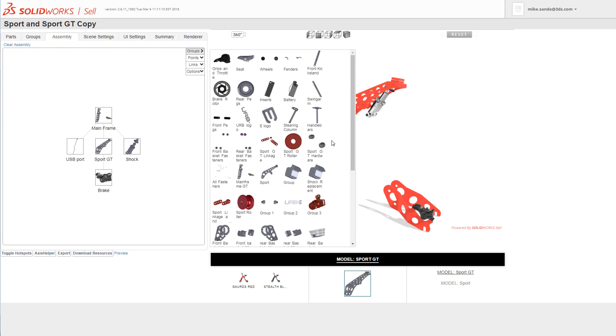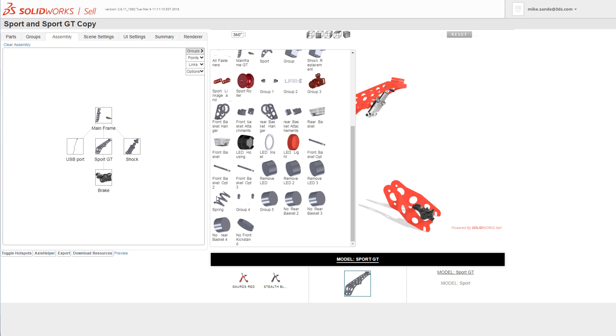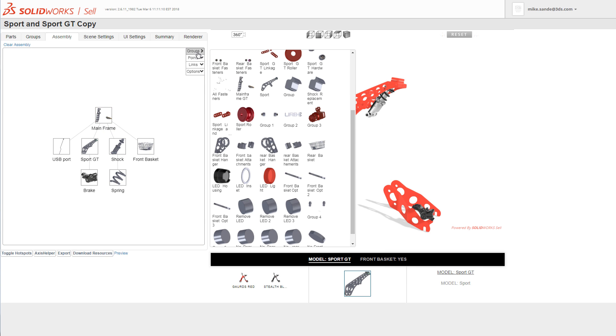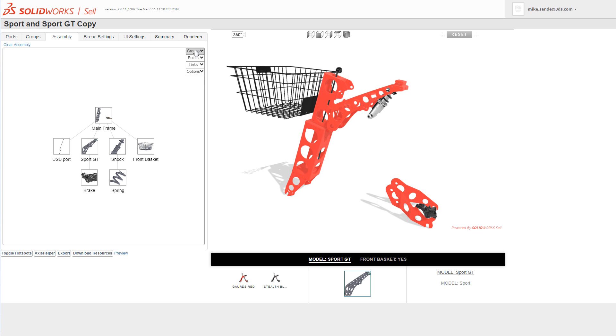SolidWorks Cell brings a cloud-based online configurator to the masses. It's easy to bring product data right from the design environment that your engineers are using today right into SolidWorks Cell. Creating color and material options, accessories, and other product options is limitless. It's a simple, fast, and scalable tool to bring your interactive product to life.